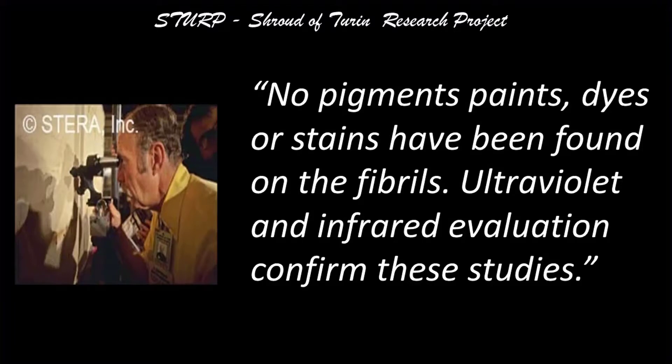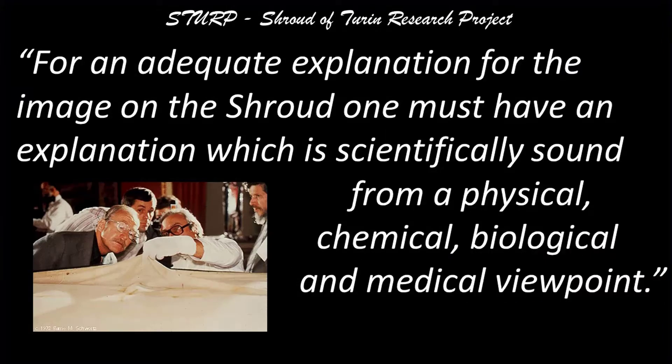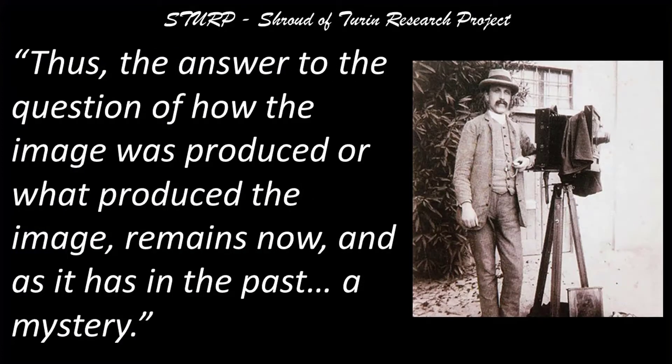So what could have produced the image and characteristics of the Shroud of Turin? After years of study, STIRP issued its final report in 1981. Quote: 'No pigments, paints, dyes, or stains have been found on the fibrils. Ultraviolet and infrared evaluation confirm these studies. It is clear that there has been a direct contact of the Shroud with a body, which explains certain features such as scourge marks as well as blood. For an adequate explanation for the image on the Shroud, one must have an explanation which is scientifically sound from a physical, chemical, biological, and medical viewpoint. At the present, this type of solution does not appear to be obtainable by the best efforts of the members of the Shroud team. Thus, the answer to the question of how the image was produced or what produced the image remains, now and as it has in the past, a mystery.'